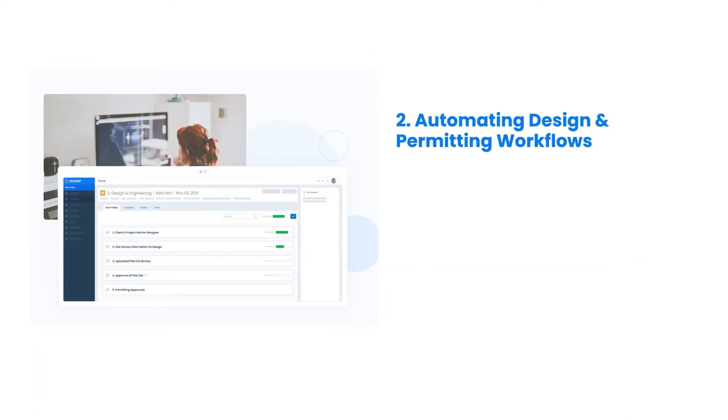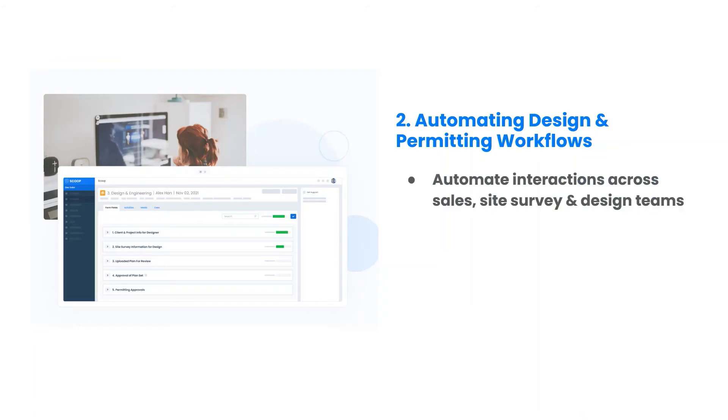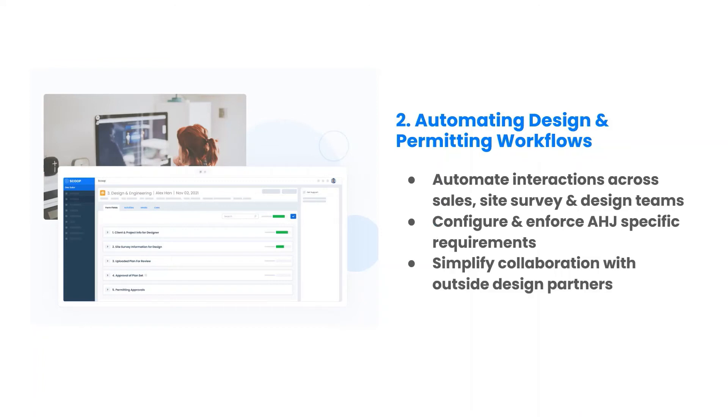Once the contract is signed and the project gets underway, it's important to ensure designers and permitting coordinators have a solid workflow framework for efficiency, speed and accuracy. In the second webinar, we will look at specific examples of how to automate the interactions between sales and site survey to design and permitting, communicate requirements for each AHJ, and simplify collaboration with design and permitting contractors.